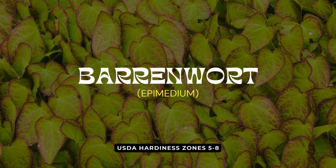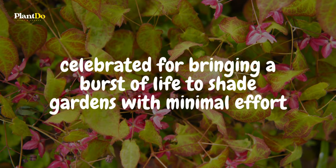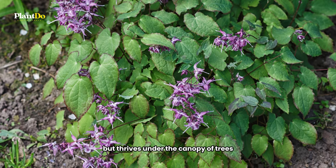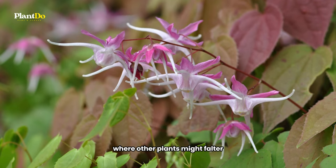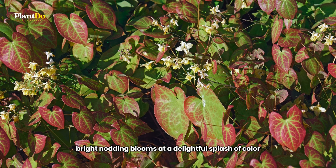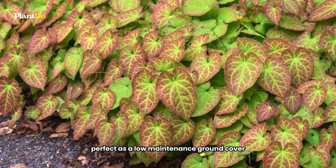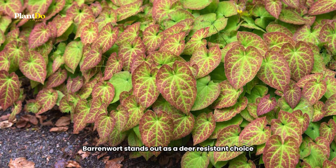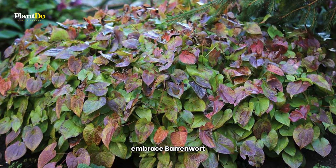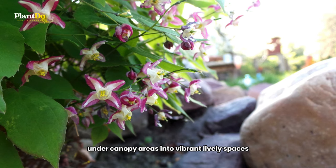First on our list is Barrenwort, a member of the Epimedium family, celebrated for bringing a burst of life to shade gardens with minimal effort. This clump-forming beauty is not only drought-tolerant but thrives under the canopy of trees, where other plants might falter. Early in spring, Barrenwort's bright, nodding blooms add a delightful splash of color, while its foliage captivates with striking red markings. Perfect as a low-maintenance ground cover, Barrenwort stands out as a deer-resistant choice, ensuring your garden's shaded nooks are filled with enduring charm. Embrace Barrenwort for a hassle-free addition that transforms shaded under-canopy areas into vibrant, lively spaces.